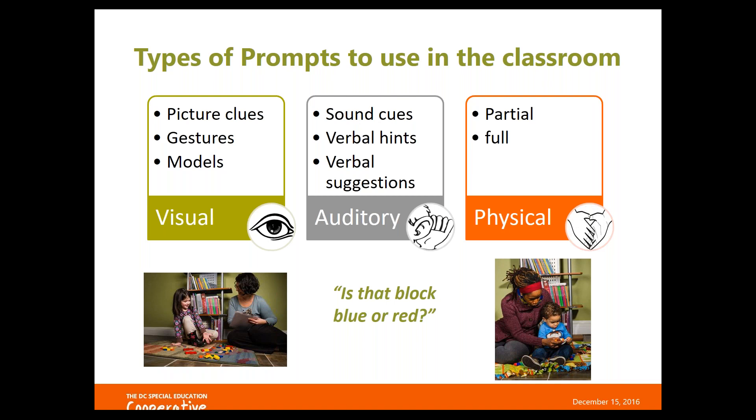Physical prompts are more straightforward — that's when you are physically moving the child or providing hand-over-hand assistance to complete the task. An example might be taking a child's hand to walk them to line, or taking a child's hands and clapping them together during a song, or doing hand-over-hand assistance to prompt them to do the movements for a song during circle time.